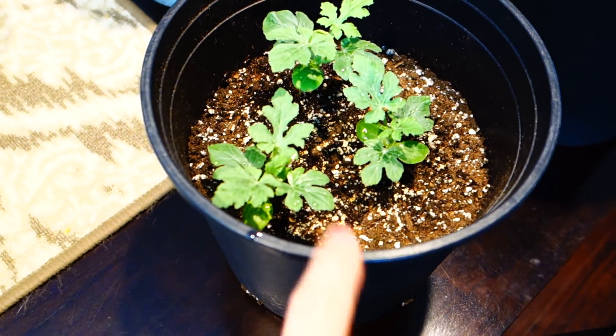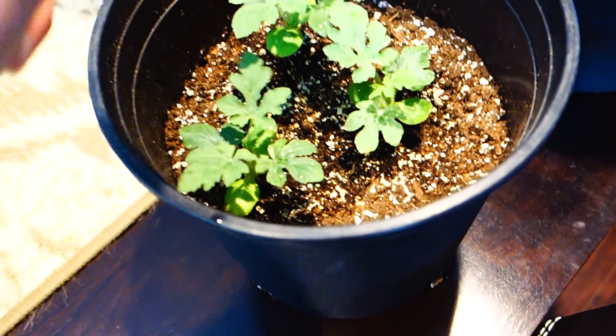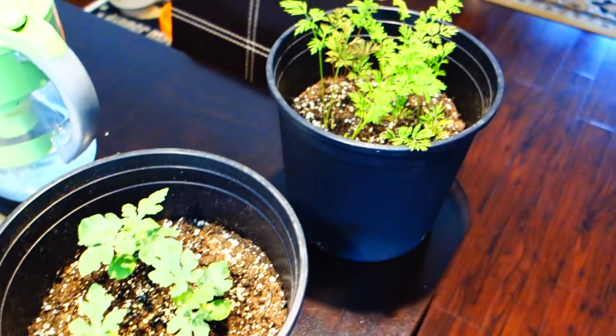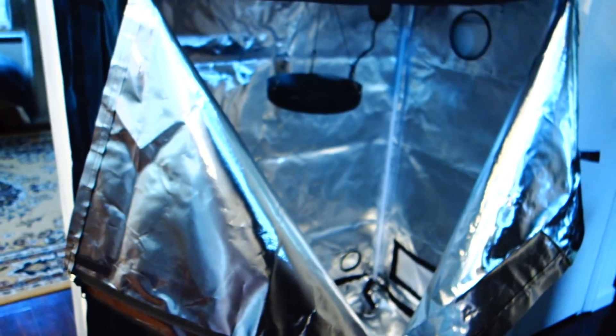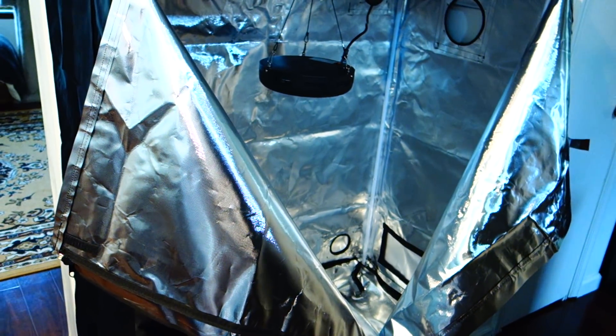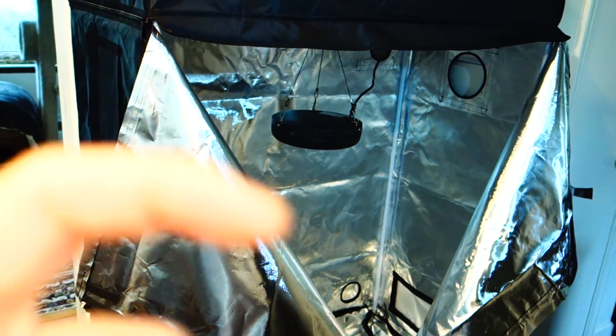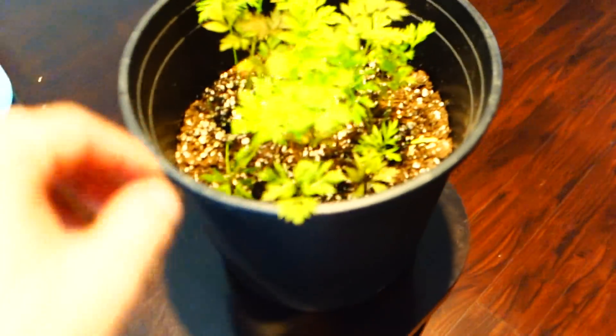Three watermelons — these are looking good, really. They're growing a little slow, which is interesting. These three are growing in this tent right here under that LED Mr. Hua light, which is available down below. So these three are growing underneath there.